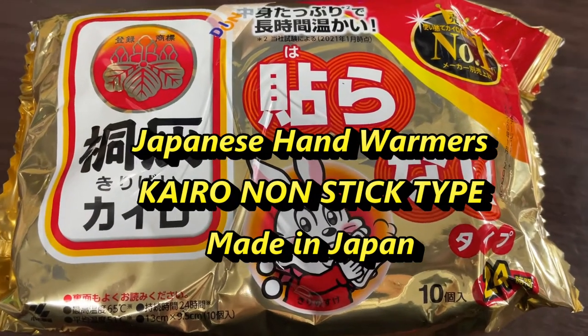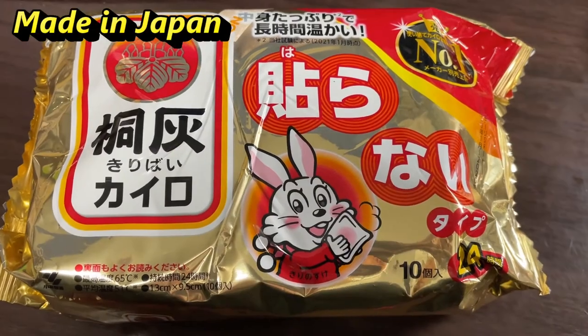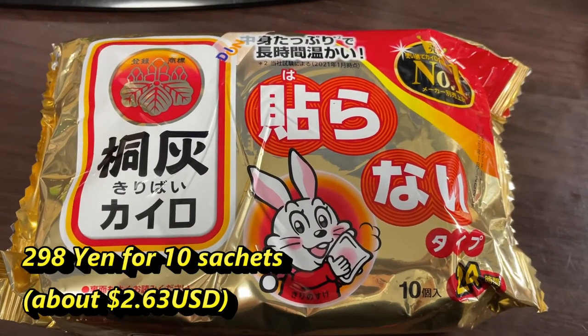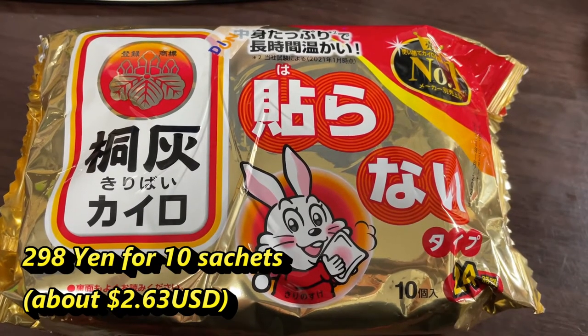Hi everyone, it's James. You're looking at a pack of hand warmers called Kairo. 10 little packs cost 298 yen, which is about $2.63 US.